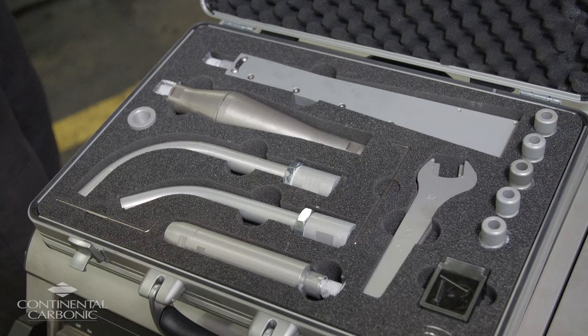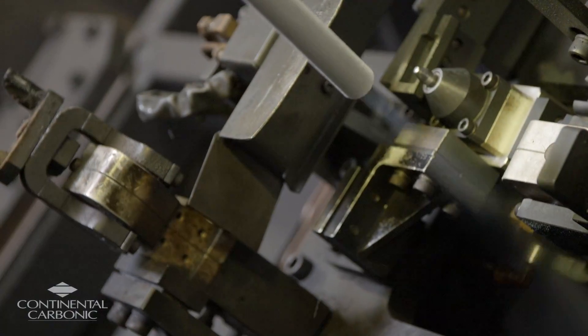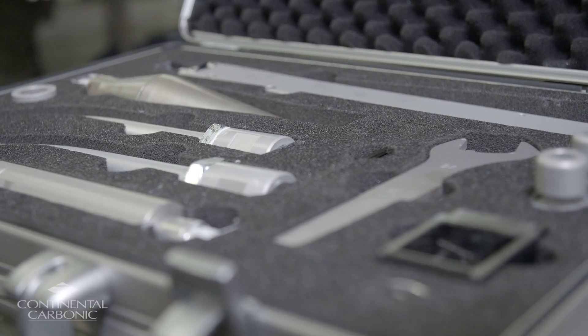Our sales rep recommended the Ice Tech splitter technology. It was more suited for the weld cell application for cleaning effectively without damaging the weld cell. One of the nice features with the Ice Tech equipment was the different nozzles — based on the application that we needed, we had the ability to change or utilize something different.